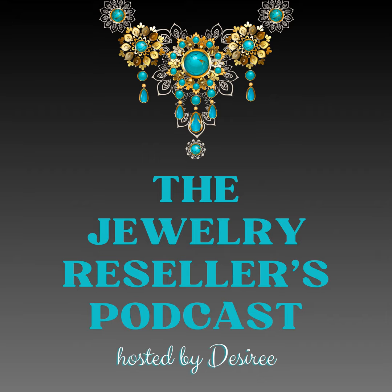Welcome to the Jewelry Resellers Podcast, your go-to source for all things shiny, sparkly, and of course, profitable. I'm your host, Desiree, and I'll be your guide on this dazzling journey through the world of reselling jewelry.